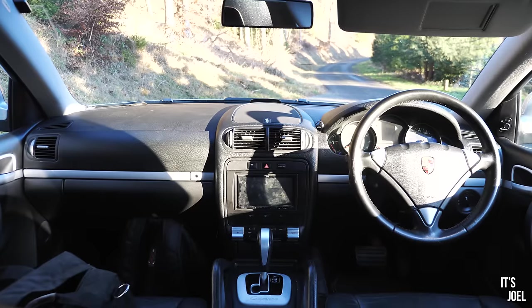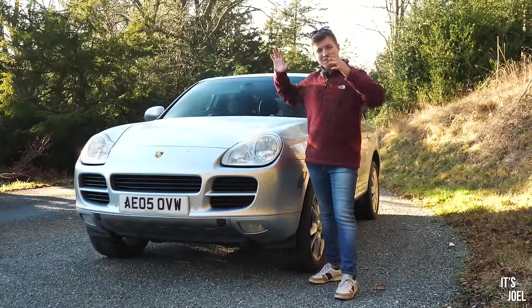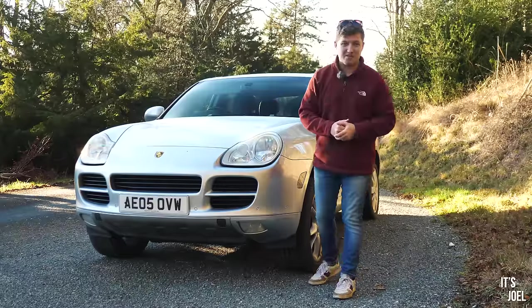If you do go ahead and buy a Cayenne and your wife and family still think you're crazy, well there's plenty of room to bundle them in and take them to the nearest Peugeot dealership, because that's clearly where they belong, and then you can pick them up again in a few weeks when they've decided to finish their strike.